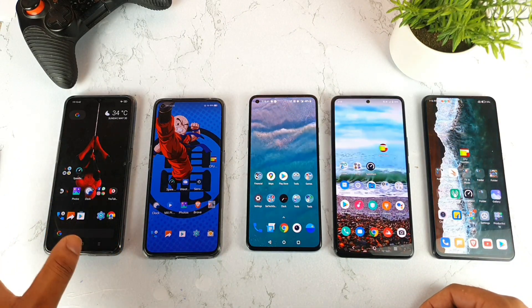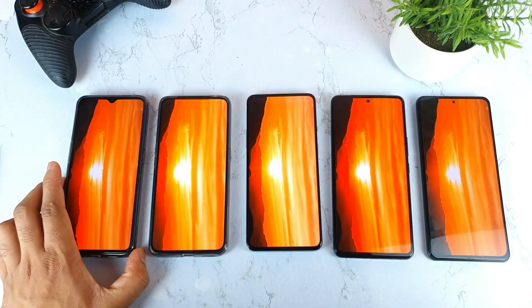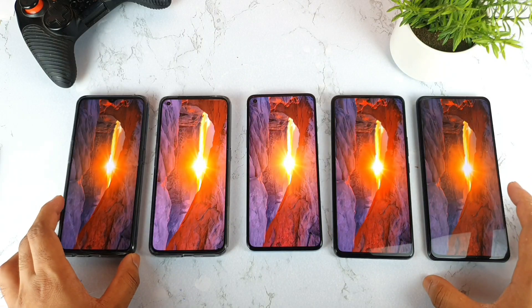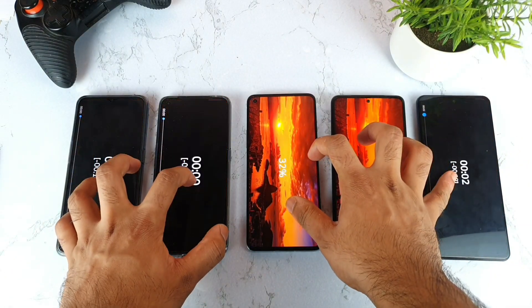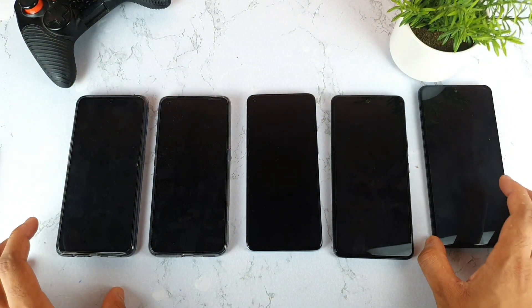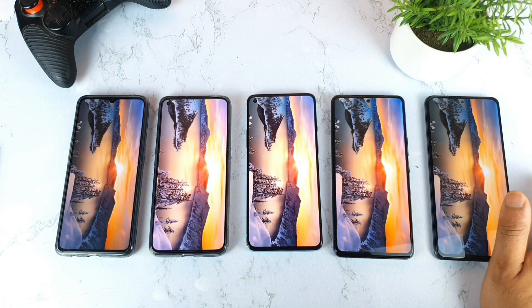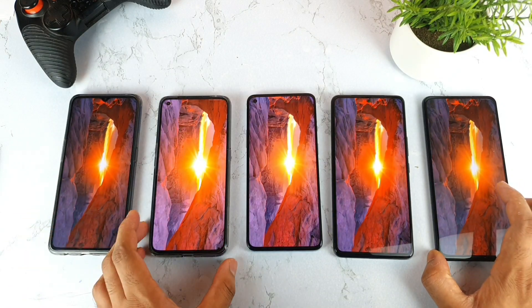Let's get started. I'm trying to open the 8K video on all 5 smartphones and play them at the same time. It's very difficult to start all 5 phones simultaneously — it's kind of confusing — but I've started all 5 phones at the same time so you can see the difference.